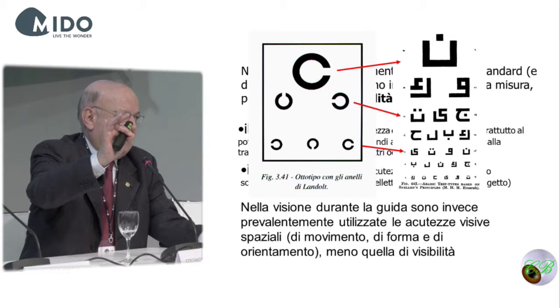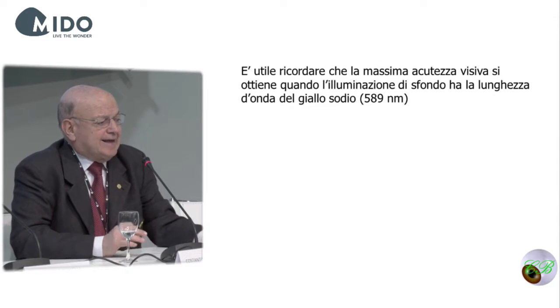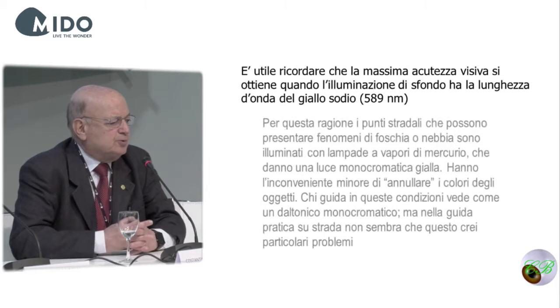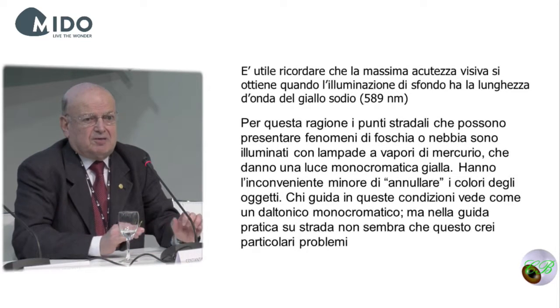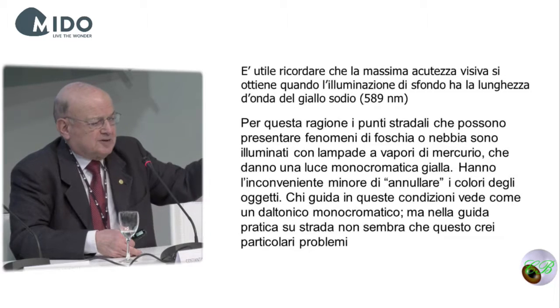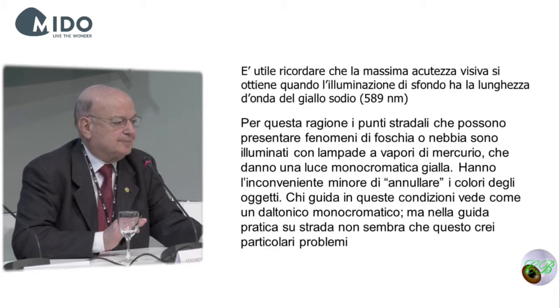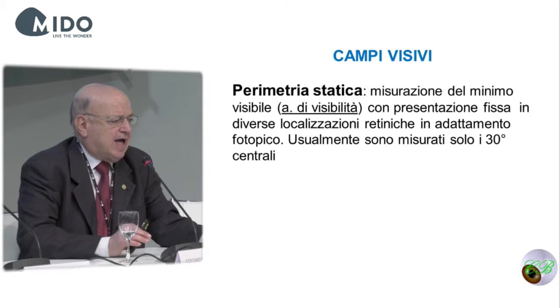It is also important to point out that the maximum visual acuity is obtained at 589 nanometers. This is the reason why parts of the street subject to mist or fog are usually illuminated with specific lamps. If you pass under a railway station or in very dark parts, you can no longer see colors.